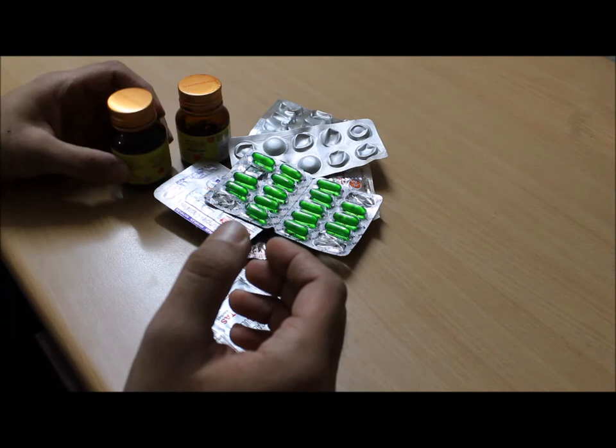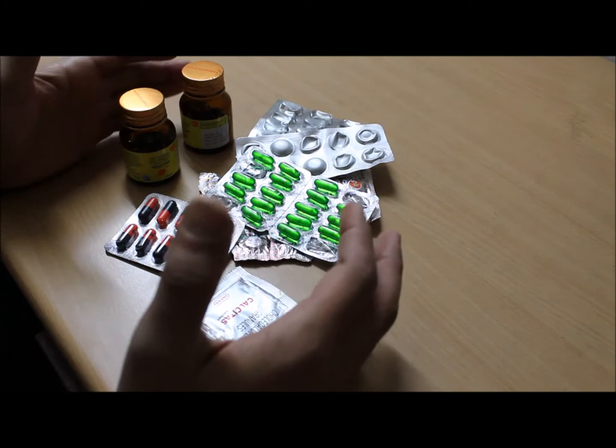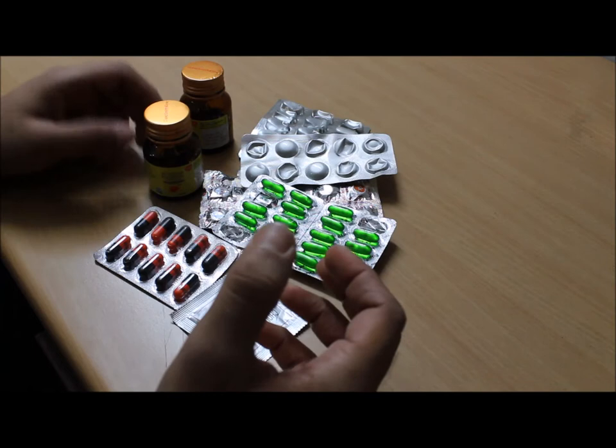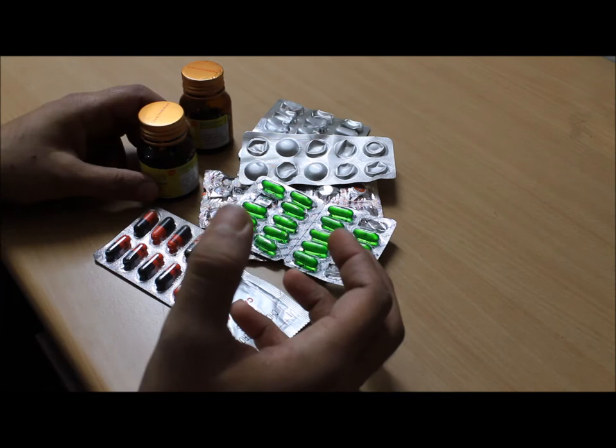Hi guys, thanks for tuning into my channel. Today I'm going to tell you about all these dietary supplements. These are medicines in the form of capsules and tablets, which can only be prescribed in case of vitamin and mineral deficiency. But due to faulty dietary habits and eating junk food, we can't get these nutrients through regular diet, as well as various diseases.